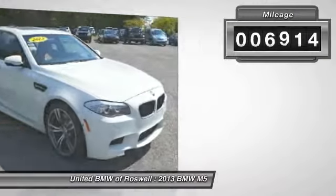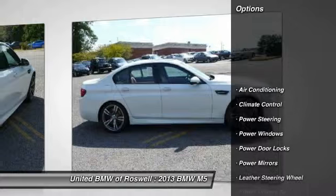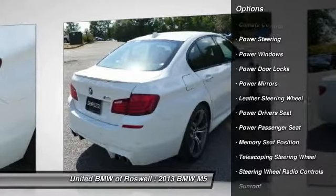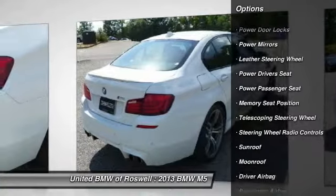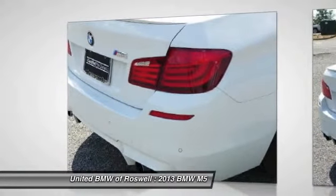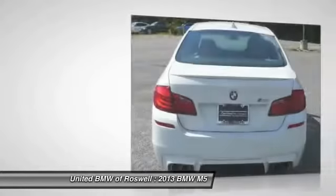This vehicle has less than 7,000 miles. Here are some of this vehicle's great options: traction control, power driver seat, power passenger seat, CD changer, front air conditioning, driver airbag, power steering, side airbag, climate control, security system.